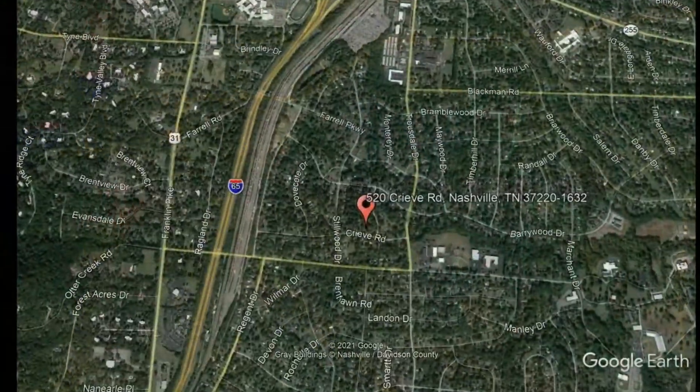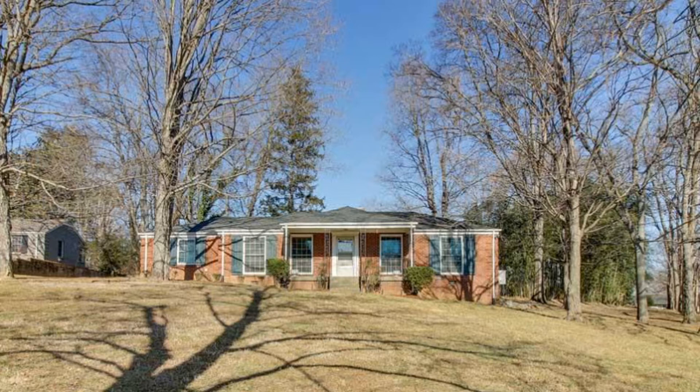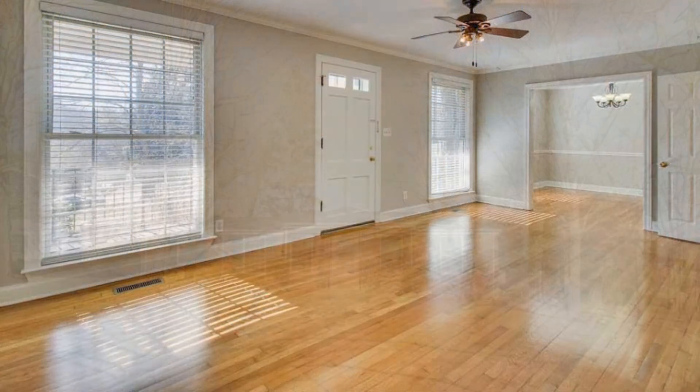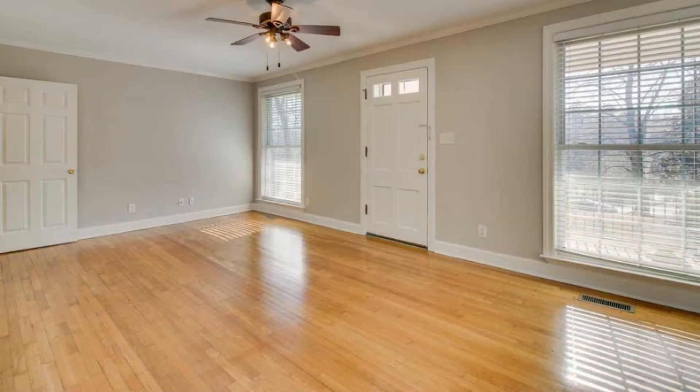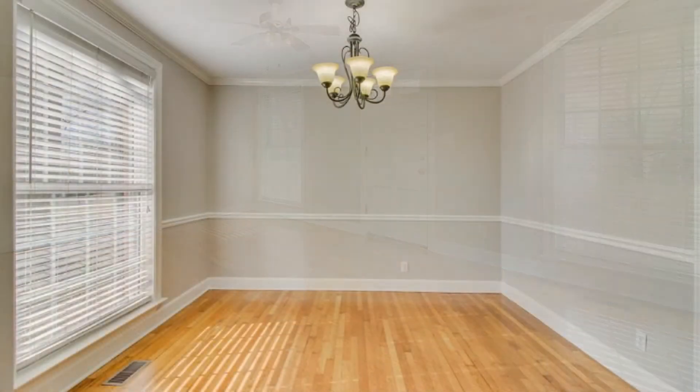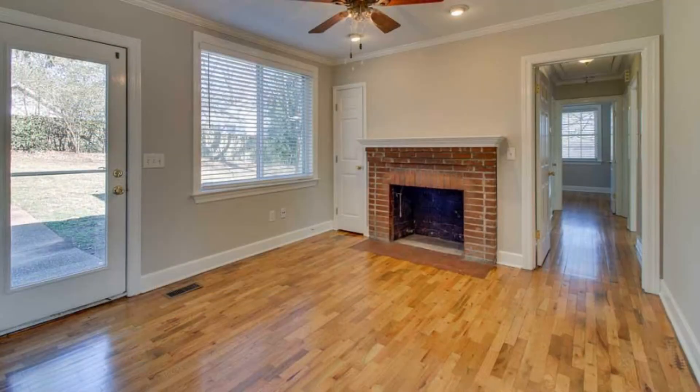520 Cree Road, Nashville, Tennessee. Take a look at this beautiful three-bedroom home. It boasts 1,900 square feet of living space with a large living room, a dining room, and a great-sized den. There are gorgeous hardwood floors throughout.